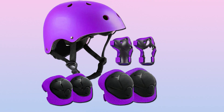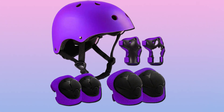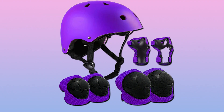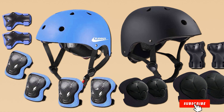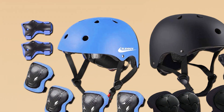The helmet's lightweight construction adds to the overall comfort, making it an ideal choice for various outdoor activities, from biking to skating. In summary, the Zleywee Adjustable Helmet stands out for its adaptability and commitment to providing reliable protection for growing kids. This helmet seamlessly combines safety and comfort, making it a top contender in the market.